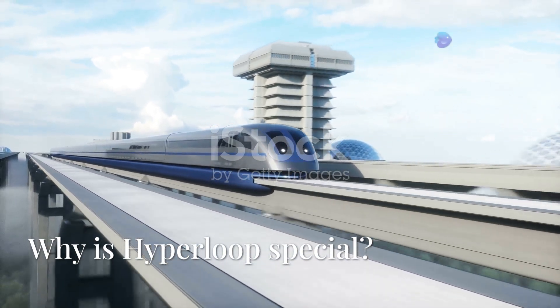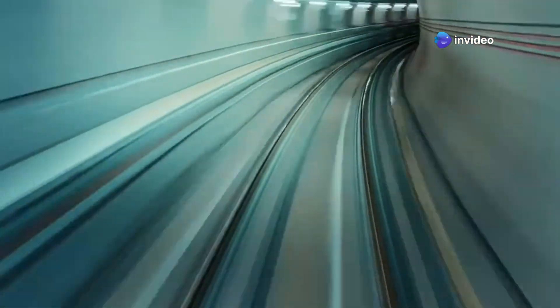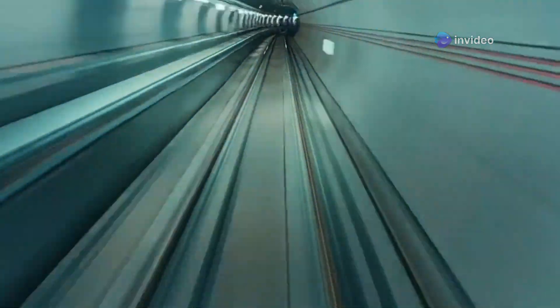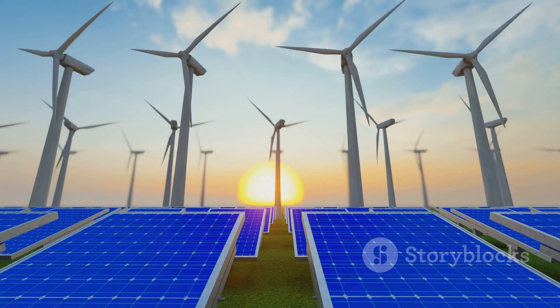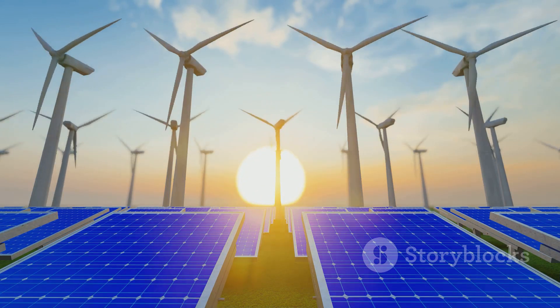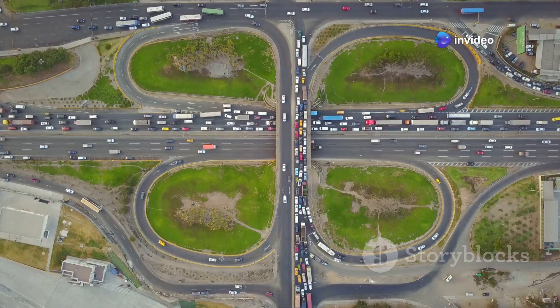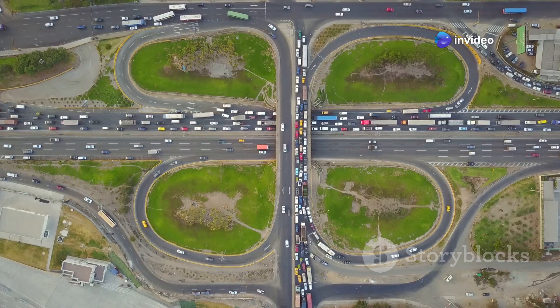Compared to current transportation systems, Hyperloop is special because it's incredibly fast — faster than high-speed trains and nearly as fast as airplanes. It's energy-efficient, uses renewable energy, and requires less power than airplanes. It's eco-friendly, producing zero direct emissions, and reduces congestion by providing an alternative to crowded highways and airports.